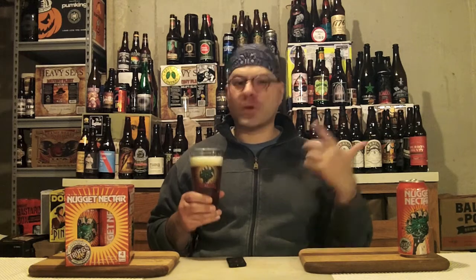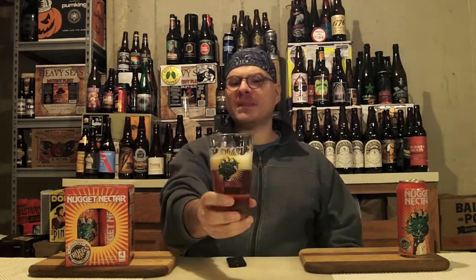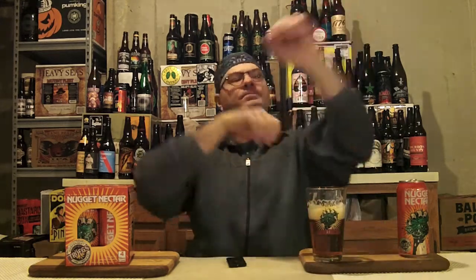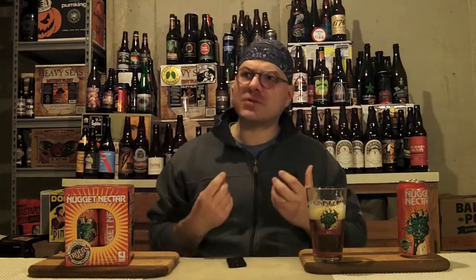Time to dive in — first Nugget Nectar 2015, guys. Cheers. Look at that instant glass lacing like I thought. Delicious as ever. Up in your face orange, citrus zest, bit of lemon maybe, orange, grapefruit aftertaste — sugared grapefruit, kind of like when you eat a sugared grapefruit. I suspect that's coming from the Simcoe.